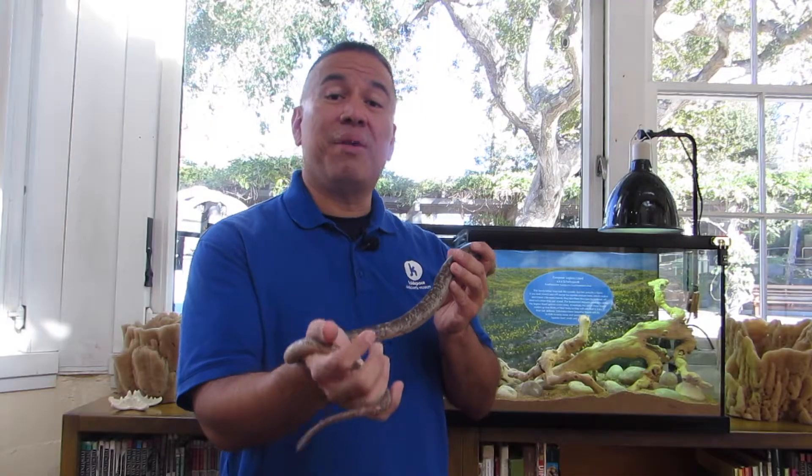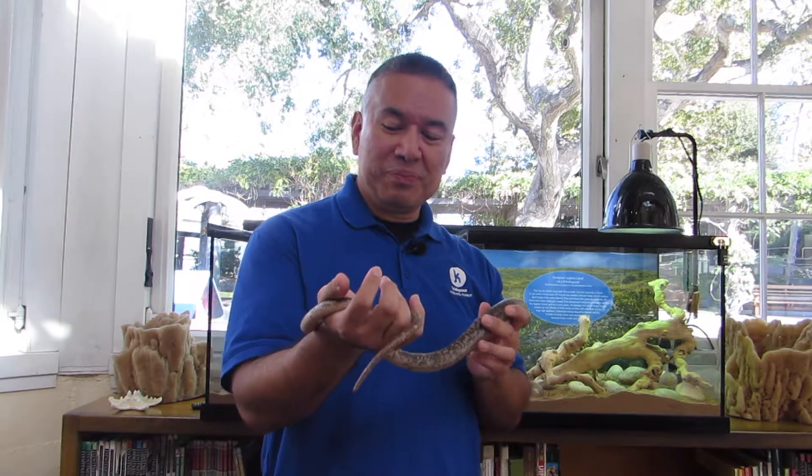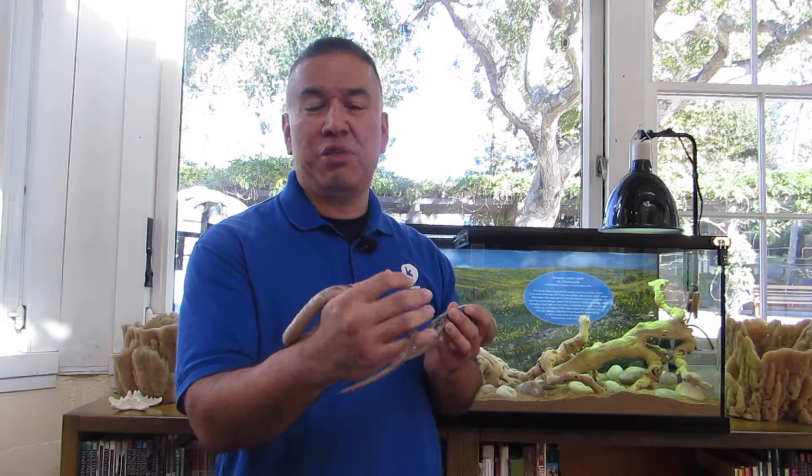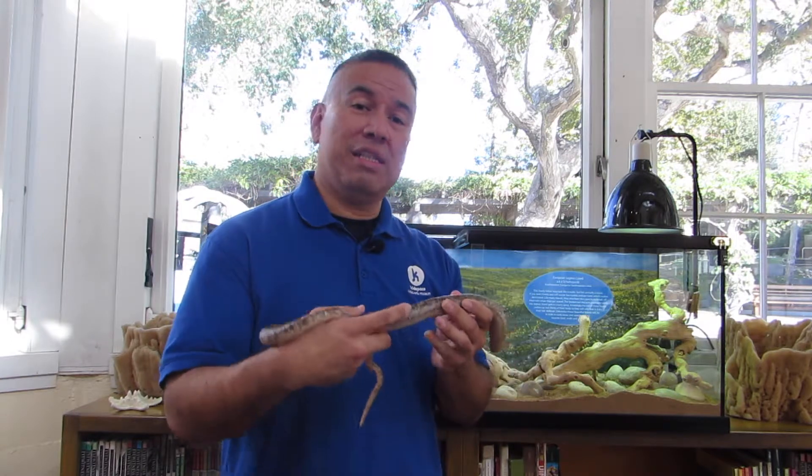Well, it's an adaptation. Like other lizards, with legs or without, they have the ability to drop their tail if they're attacked by a predator. While the predator is focused on the detached wiggly tail, the lizard can slip away and live to find another day.